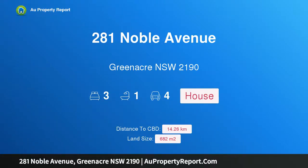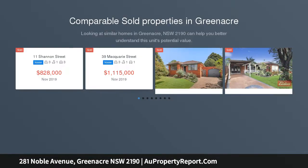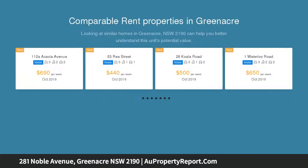Hi, I am glad to introduce property 281 Noble Avenue, Greenacre, New South Wales 2190. Developer's dream corner position, located on the corner of Noble Avenue and Tennyson Road, is this fantastic and rare opportunity for one lucky buyer.